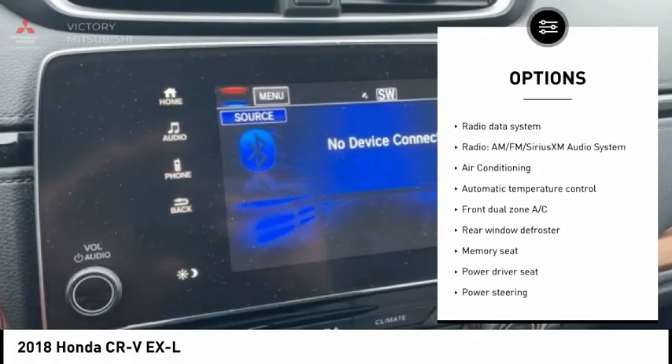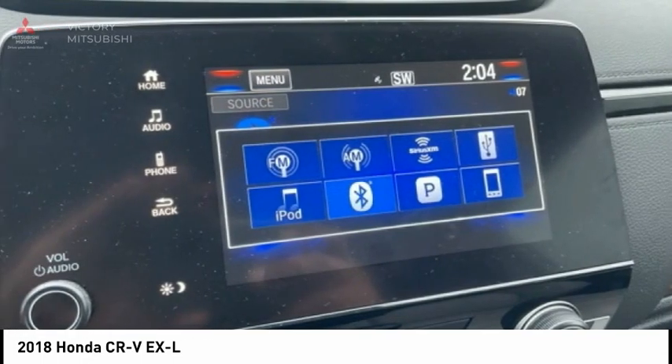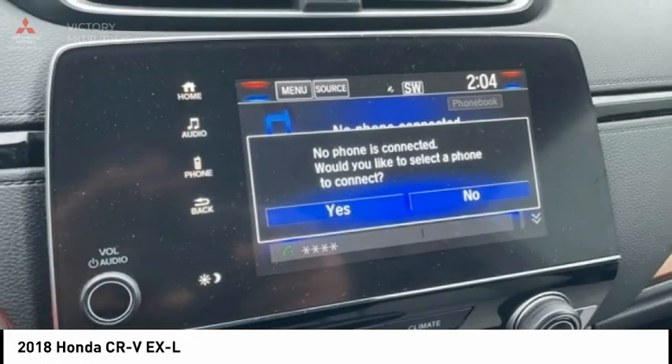Remote keyless entry, fog lights, four-wheel disc brakes, power moonroof, and speed control.